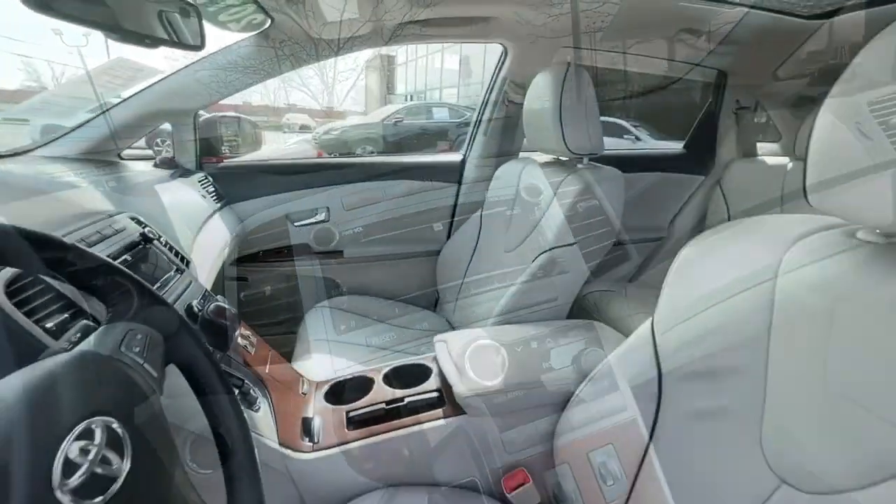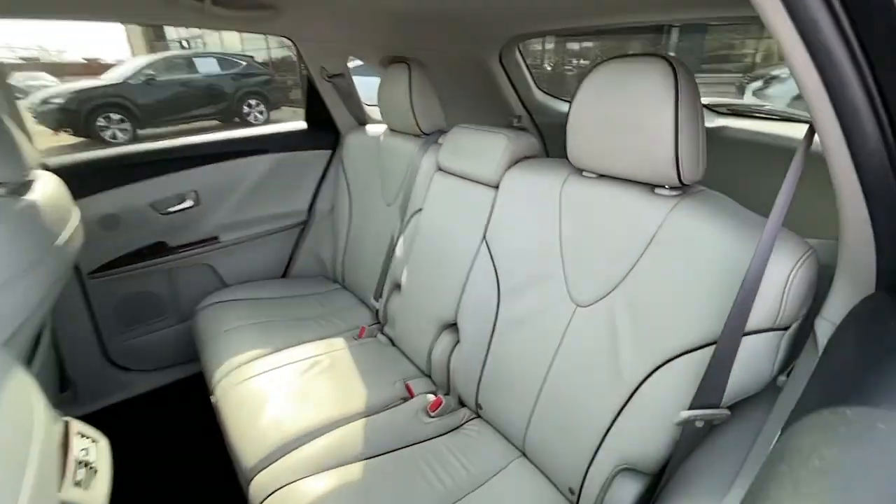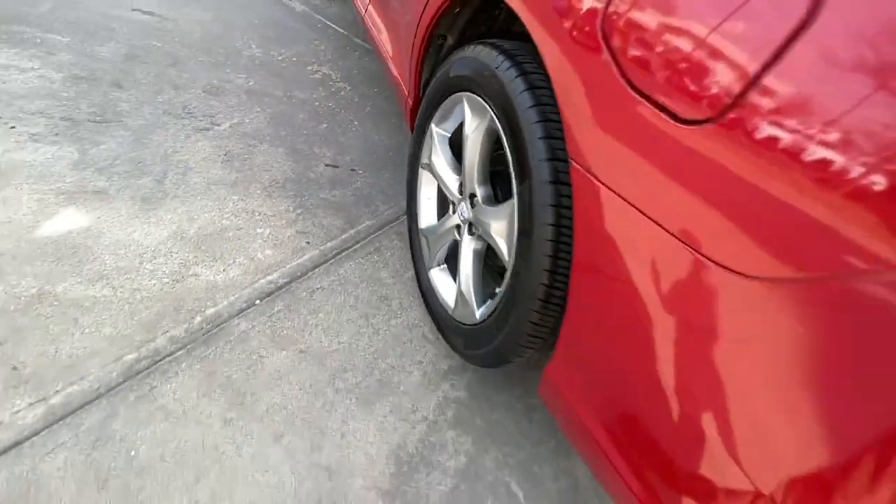Feel relaxed and confident when you're at the wheel of this stylish Venza. Treat yourself to a test drive today. Our staff will toss you the keys and give you an outstanding customer experience.